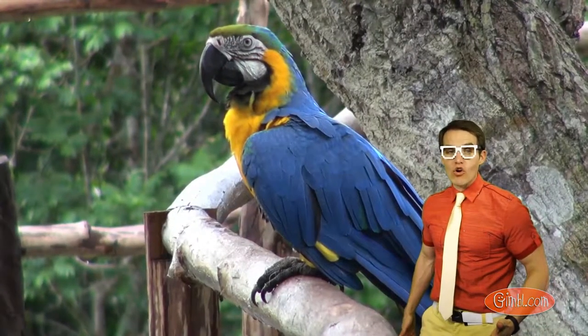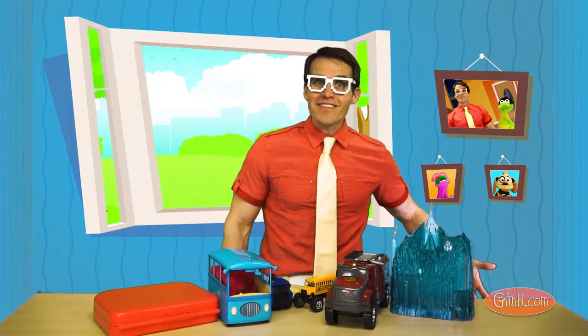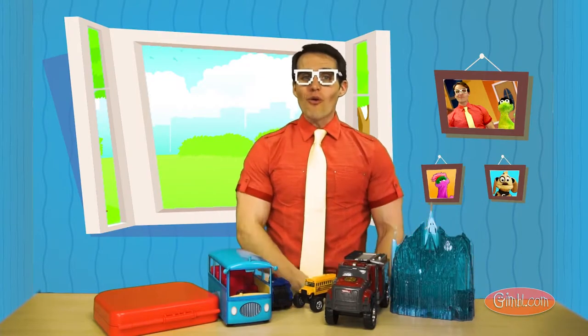That's a parrot. Look at that. And it's blue. Whoa, you guys, so many things out there were blue. That was so cool.